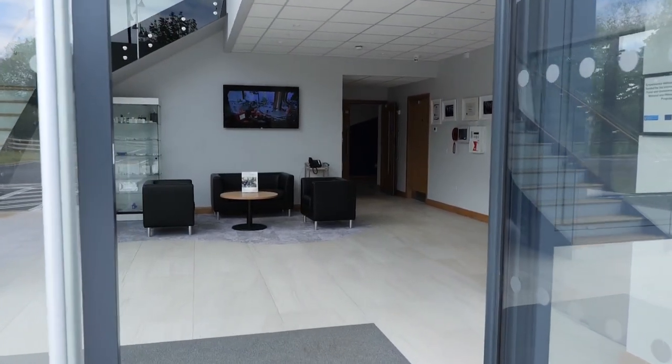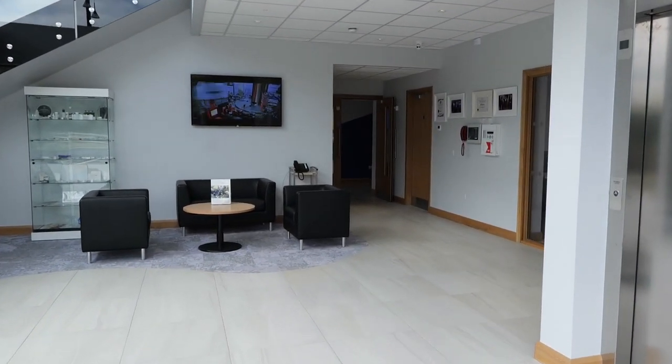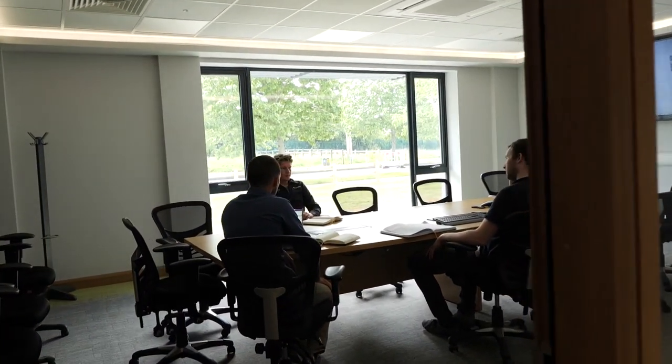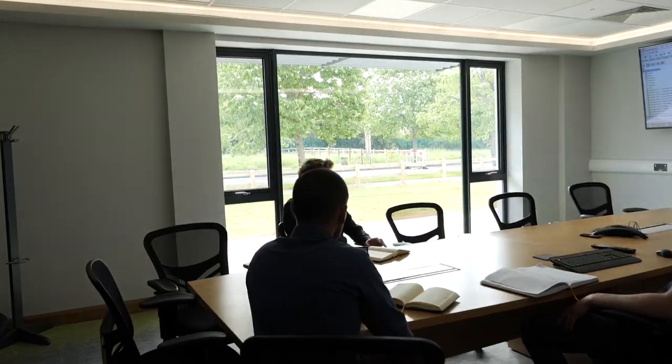Welcome to Ward Automation. Since 1995, our team have been creating innovative, high-quality machines for our customers to help them produce life-saving medical products.